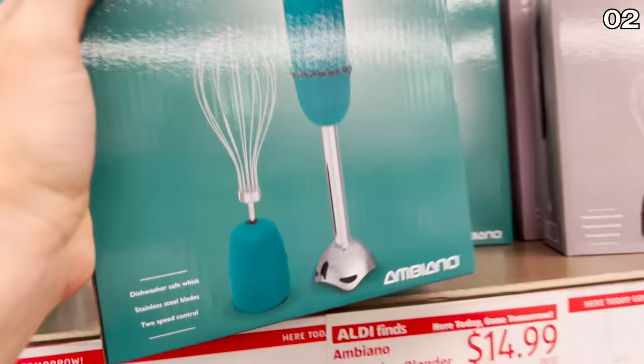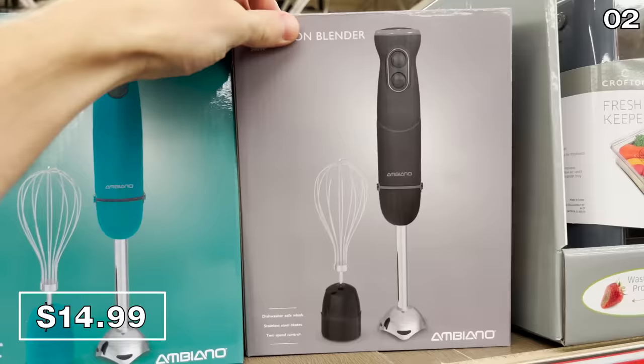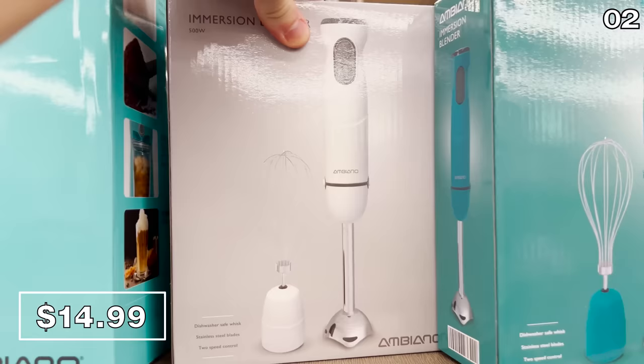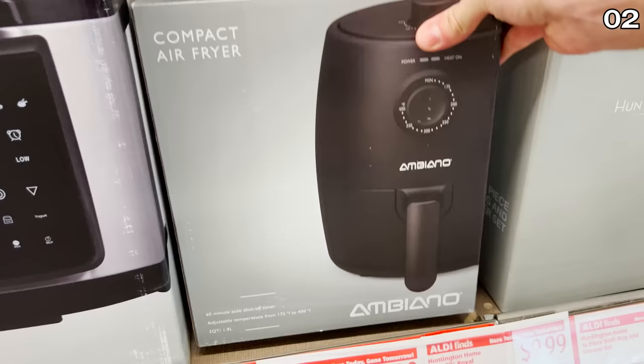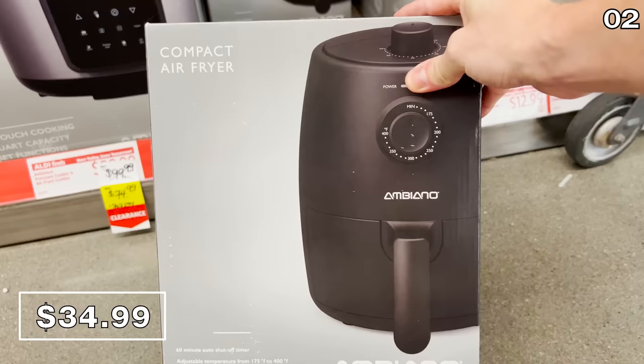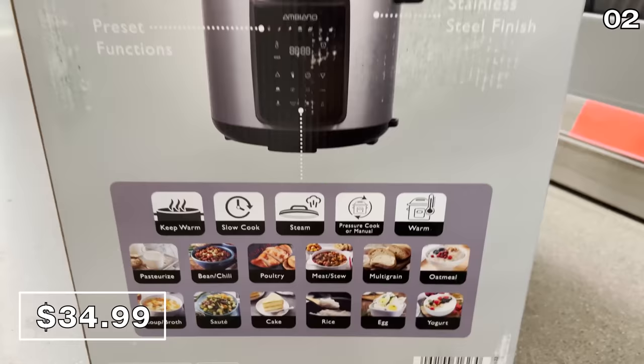Take a look at this immersion blender for $15 — that's a great price for something capable of making soups, smoothies, purees, mousse, and sauces. And this compact air fryer for $35 is nearly identical to the one I bought from Aldi last year for around the same price. This is a wonderful entry-level air fryer with a two-quart capacity, far cheaper than an Instapot.